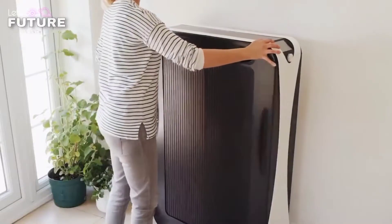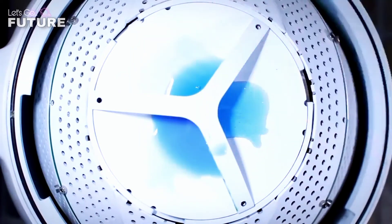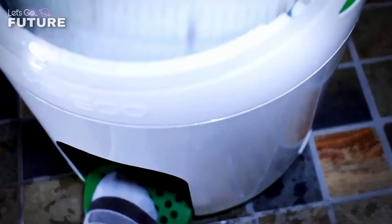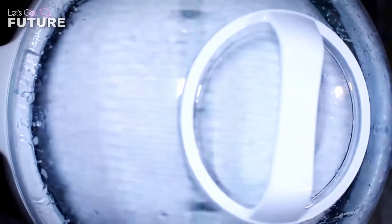Drumi: you can wash your clothes quickly and efficiently without using a modern, expensive washing machine. Drumi is the brainchild of the Canadian company Urego — it allows you to clean things with minimal effort and without wasting electricity. The drum of this washing machine can hold up to seven items of clothing.